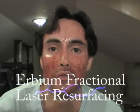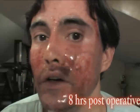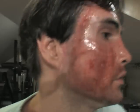I just had laser today — erbium fractional laser — and I am about eight hours post-operative. This is my very first day, so this is what I look like. Kind of scary looking, I'm swollen and I've got Vaseline on my face. I was just making a video blog to show people exactly what you look like about eight hours after having fractional ablative erbium laser. This was four passes over my entire face.